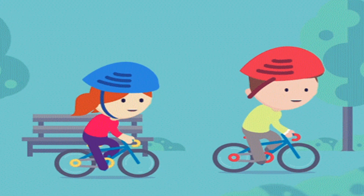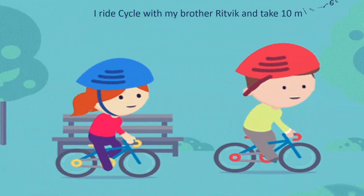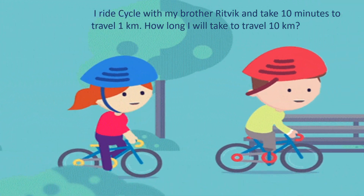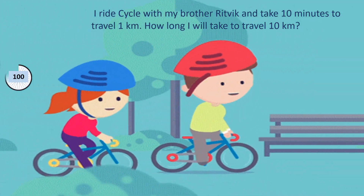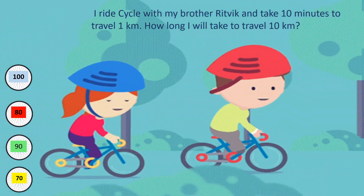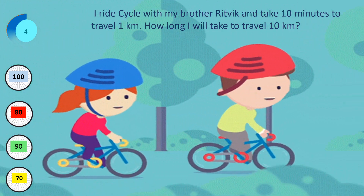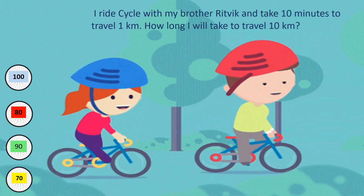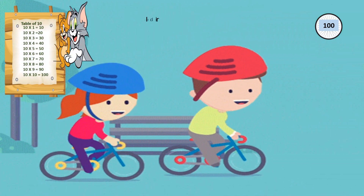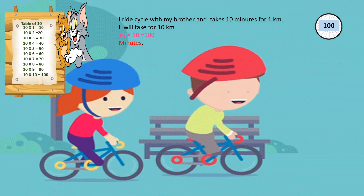Do you like riding cycles? Let's see a question on that. I ride cycles with my brother. It takes 10 minutes to travel 1 km. How long will it take to travel 10 km? The options are 100, 80, 90, and 70. Your time starts now. Time is up. The correct answer is 100. It takes 10 minutes for 1 km, so for 10 km it will take 10 into 10 equals 100 minutes.